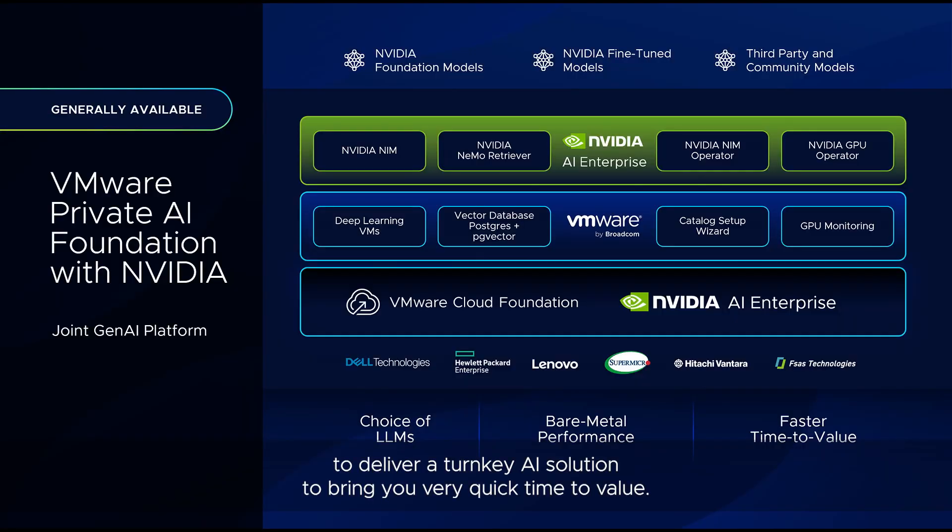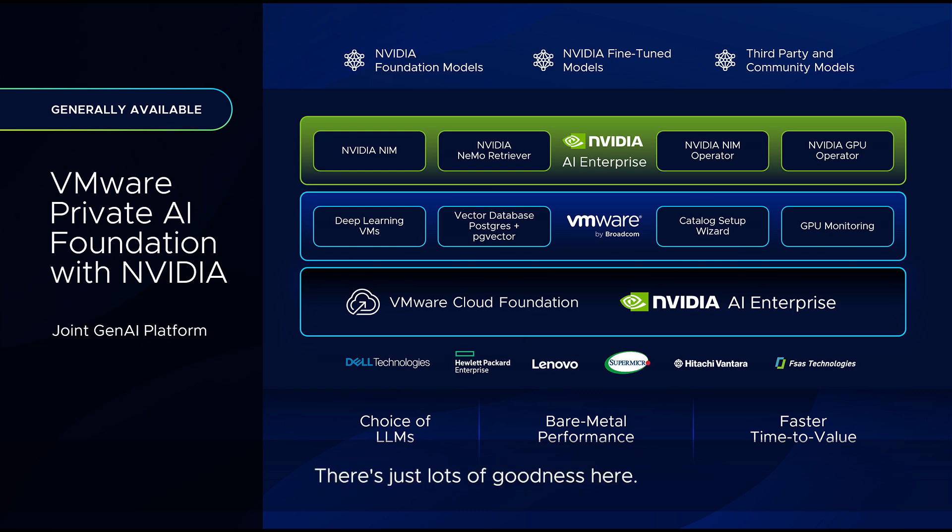This is VMware Private AI Foundation with NVIDIA. It combines the very best of VMware technologies and the very best of NVIDIA technologies to deliver a turnkey AI solution to bring you very quick time to value. There's just lots of goodness here, and you see a lot of choice for OEMs around it.